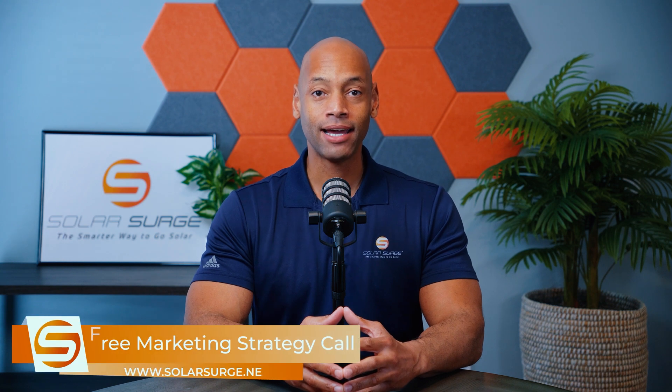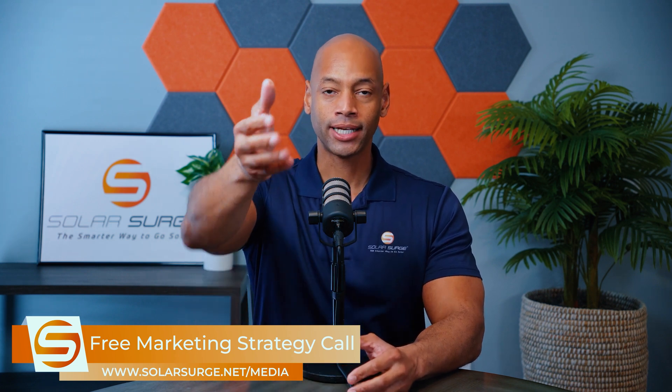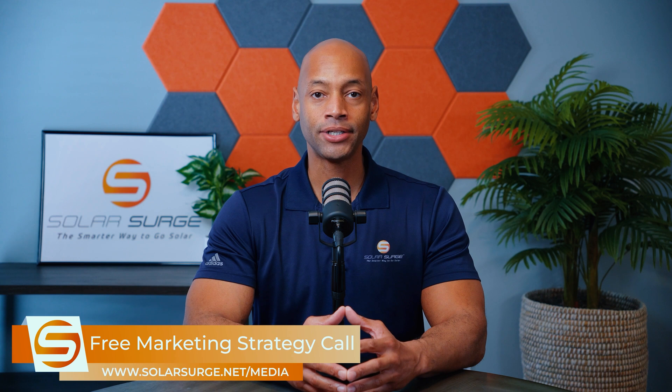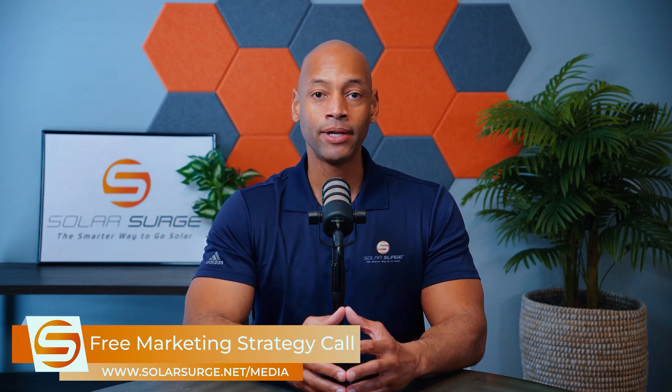If you would like to have your business, product, or technology featured on the Solar Surge channel, we can help you do that. Use the link below to set up a call with our media team to discuss your marketing goals and how Solar Surge can help you get there. Solar Surge is the leading online community in the U.S. residential solar and energy storage space. Feel free to reach out using the link below or email media@solarsurge.net.